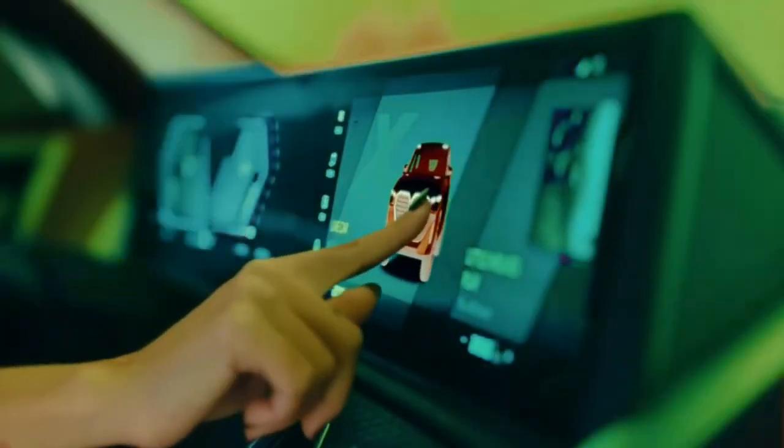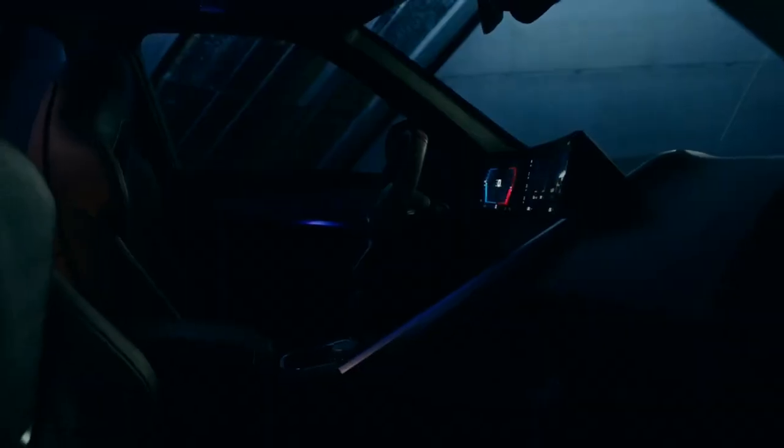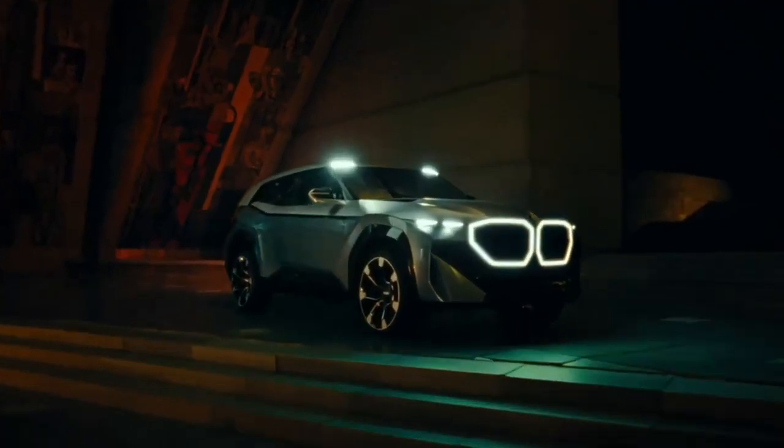The XM might not be a traditional M car — BMW clearly thinks the new M2, M3 Touring and M4 CSL should cover those bases this year — but it should offer levels of performance we'd associate with vehicles carrying the halo range.